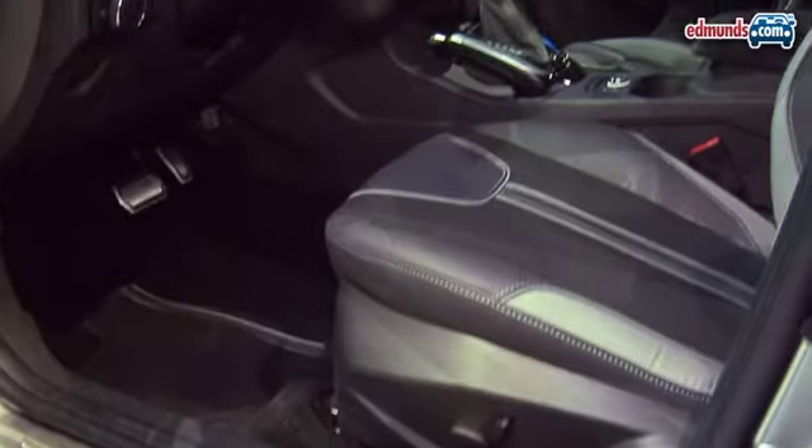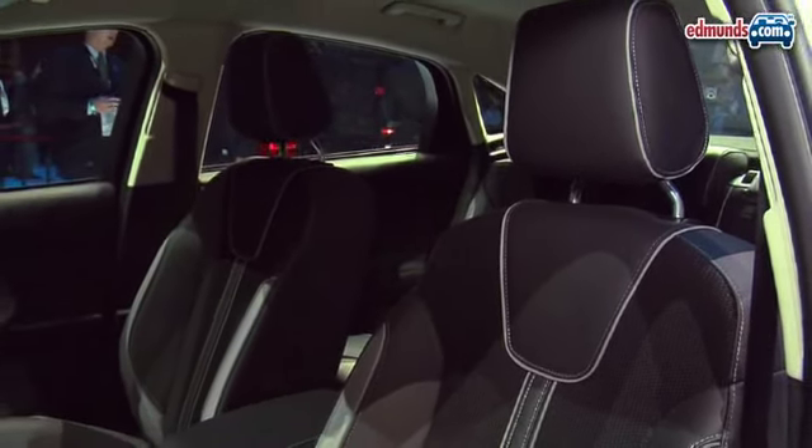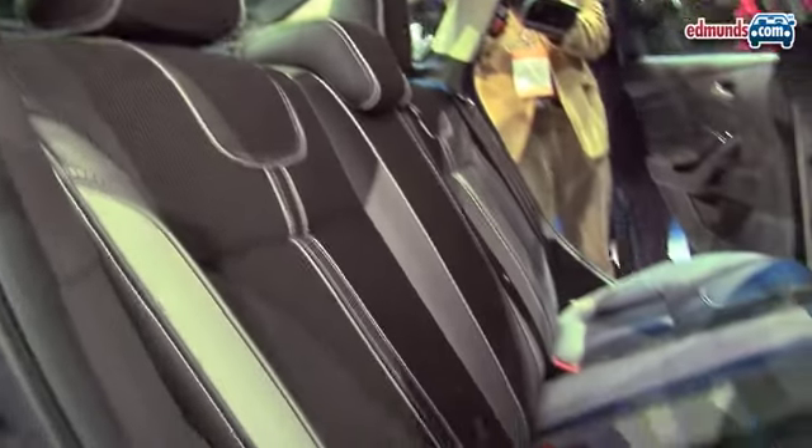Now one of the goals with the new Focus is to provide a more upscale environment here in the cabin. And with touches like contrast stitching, piano black trim and general high-quality materials, I think they've pulled that off.